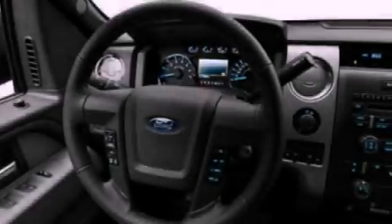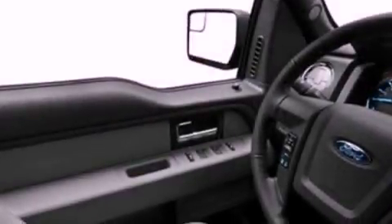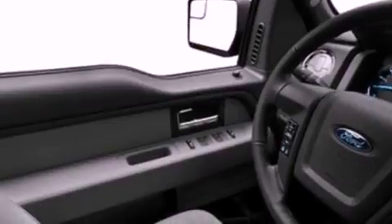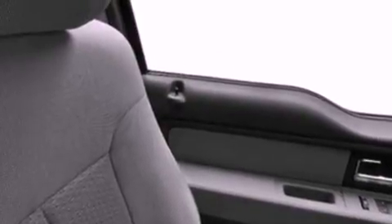Its top features include a double wishbone independent front suspension, power-adjustable driver pedals, traction control and stability control systems, and a tire pressure monitoring system. The following features are also included.